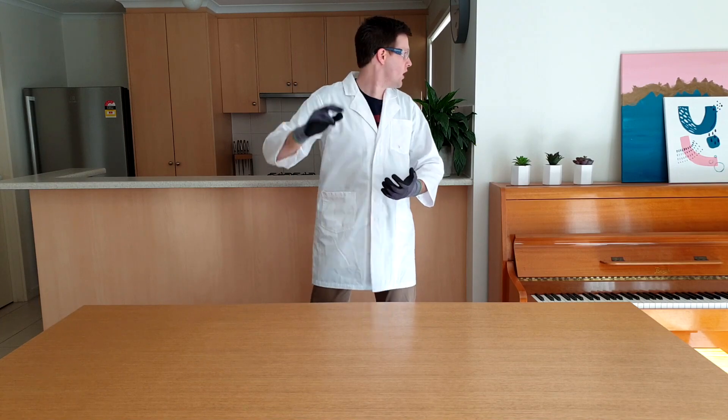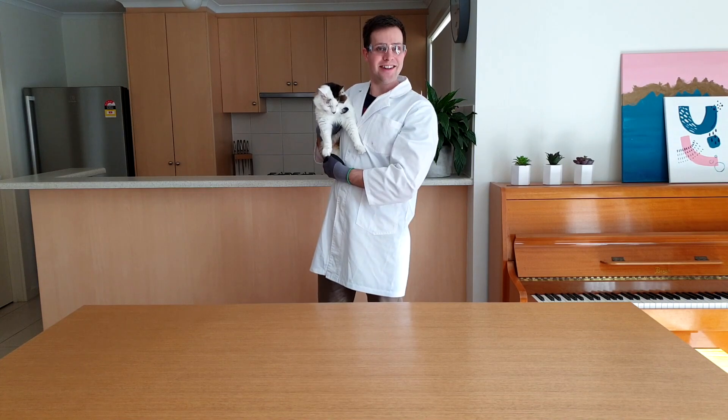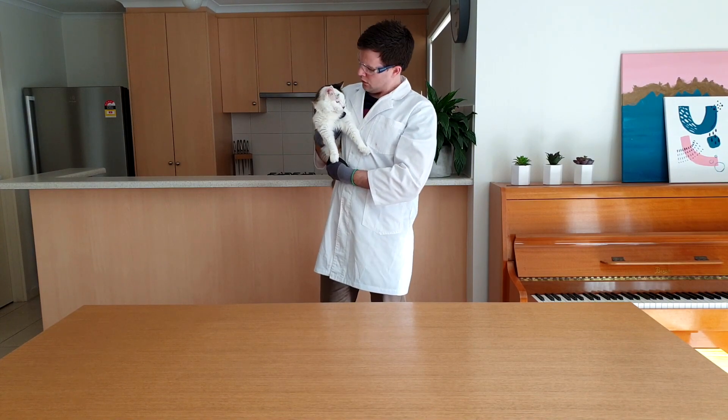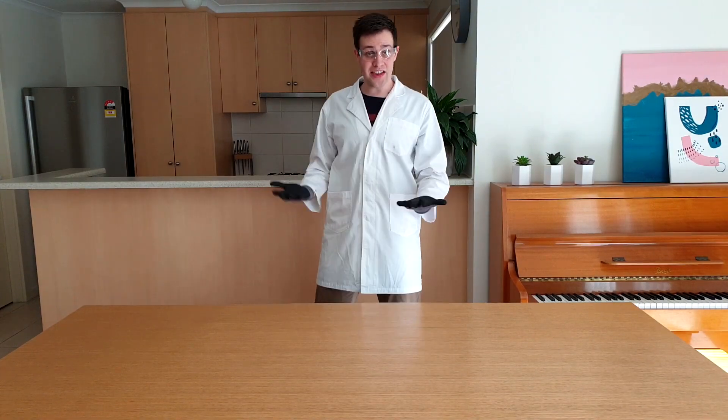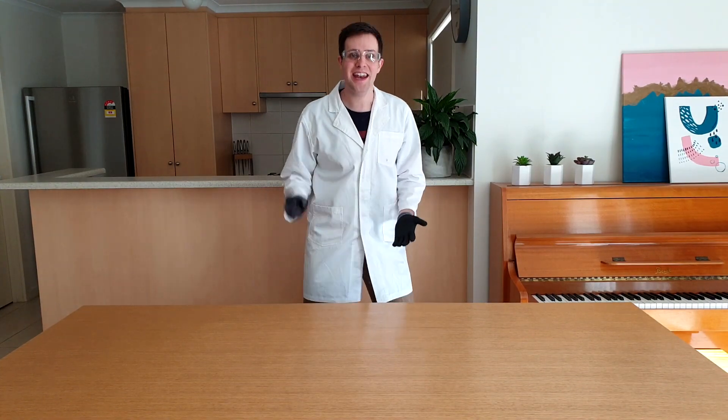That brings us to the end of this special two part episode. And I've just realised there's someone else from this episode who wants to be on set with me — Uri the cat! Hey, what about me? Did you hear something? It was probably nothing. Thanks for watching this episode. I'll see you again in two weeks.